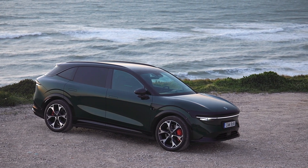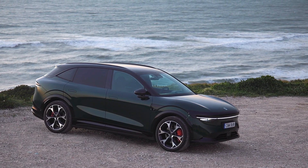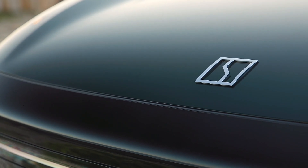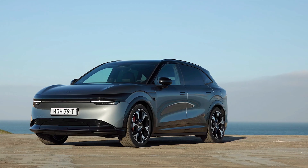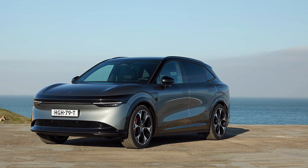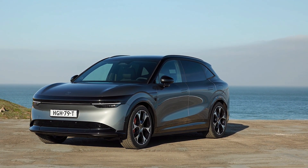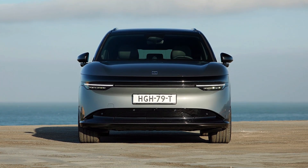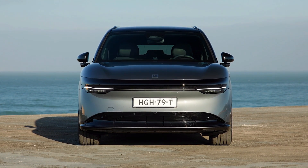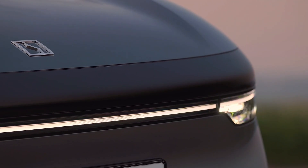Zeeker is expanding its presence in Europe with the launch of its third all-electric vehicle, the Zeeker 7X. This premium five-seat electric SUV is designed for modern global families. Designed at Zeeker's Global Design Center in Gothenburg, Sweden, the Zeeker 7X is built on the same advanced SEA modular vehicle architecture as the Zeeker 001 and Zeeker X.